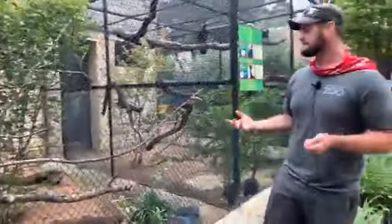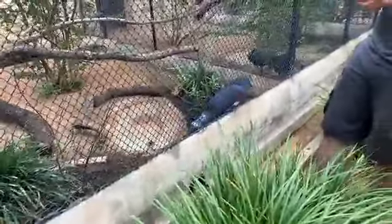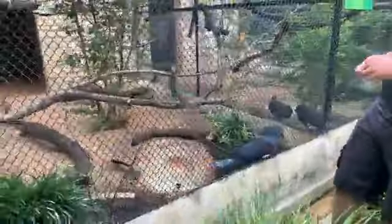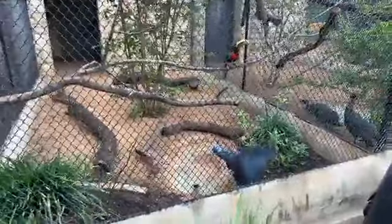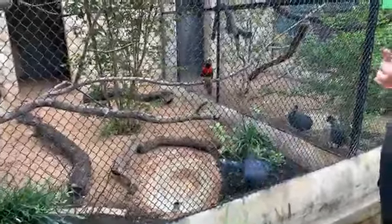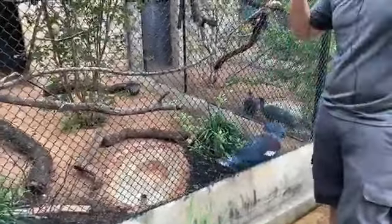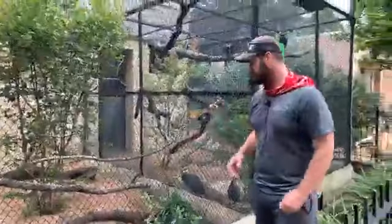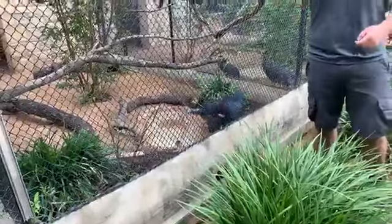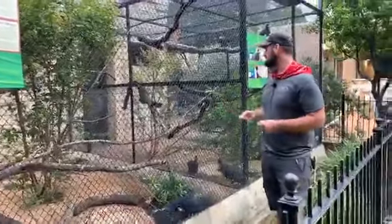In here we have two different species. We have the blue crown pigeons — also called great crown pigeons or common crown pigeons. These guys are found in Australia and are actually the largest species of pigeon in the world. There is a subspecies called the Victoria crown pigeon: the difference is their crest is tipped with white, the wing patches are more of a purple color, and the fuchsia color that runs across the back and shoulders runs all the way across the breast. Those guys are found in more northern Australia and New Guinea.